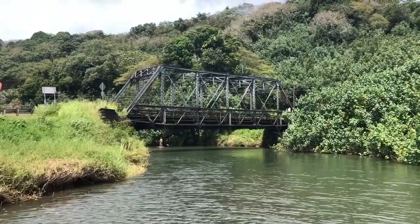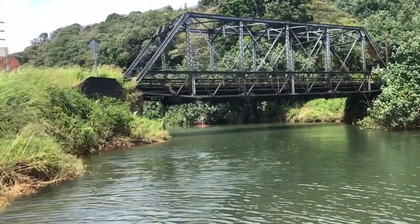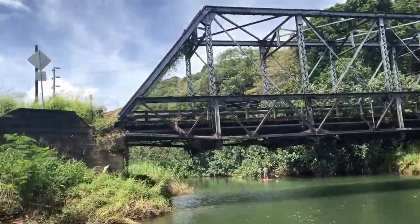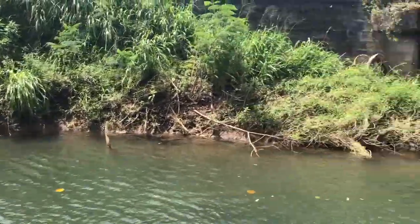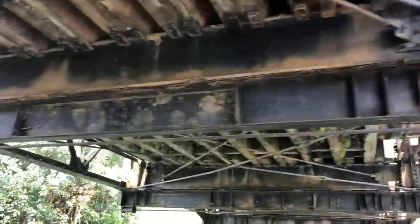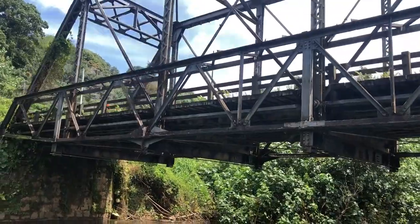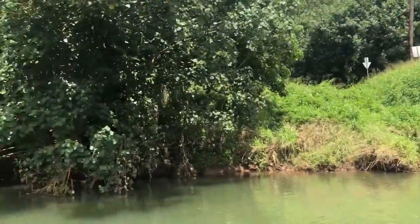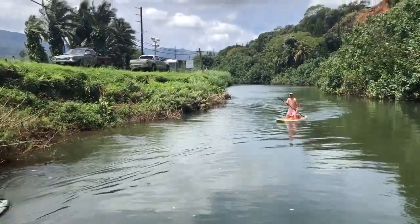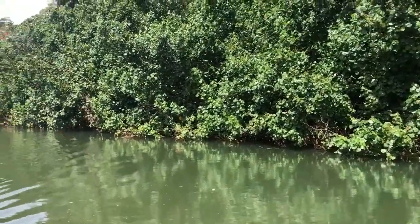As you can see, the banks are visible and you can see the underneath of the bridge. The hao bush is pretty much taking over the Hanalei River.